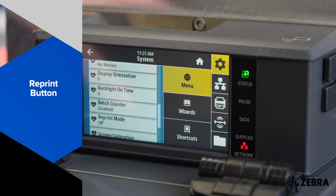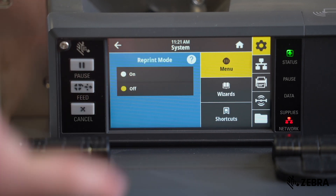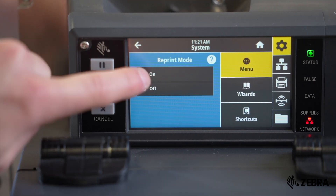Reprint can now be turned on via the touch UI too, so this allows the operator to quickly reprint the last label printed from the printer.